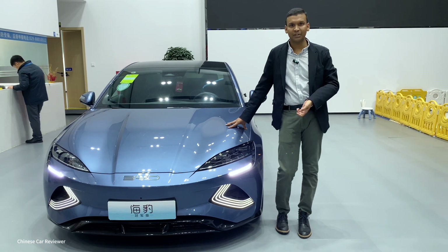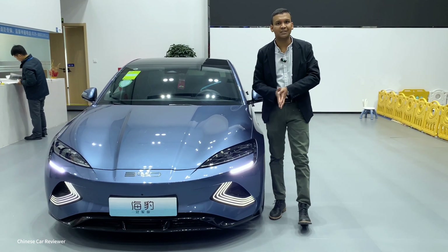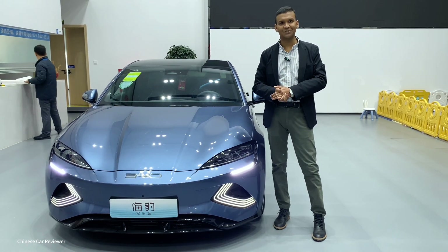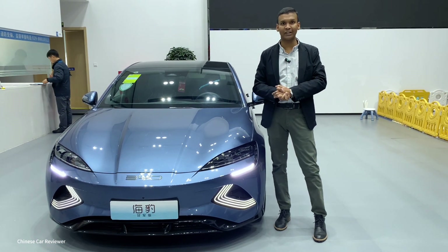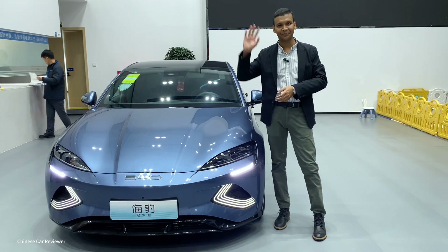Those of us living in China are pretty happy because we're getting some great vehicles at very reasonable prices. I hope you liked this video and found it informative. I'll try my best to introduce more vehicles in the future, so keep supporting me, do subscribe to my channel, and till then, bye.